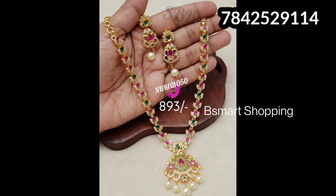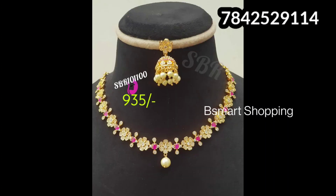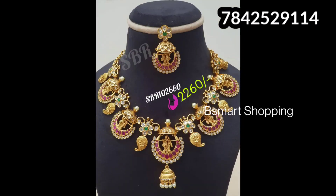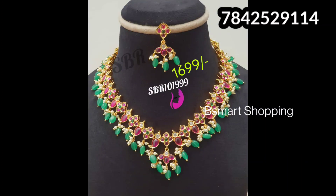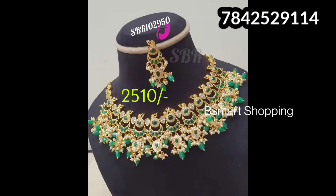These are about 1399 rupees. If you have any doubt, please reply to the screen. You can place your orders at 7842529114. This is high quality jewelry with a 15% discount applied to all prices. Discount prices are available for a limited time only.